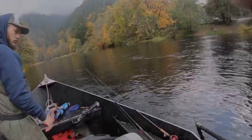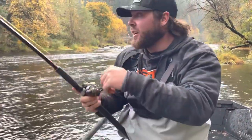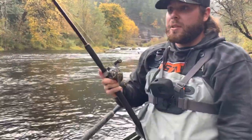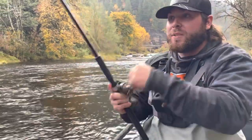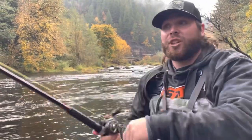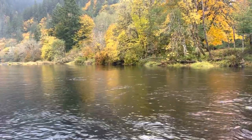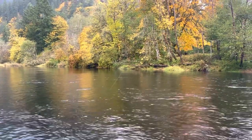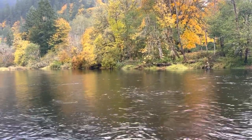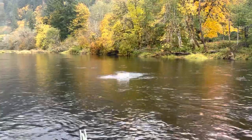A few moments later — alright boys, I just hooked up. It's a good one too. Oh my god, it's dumping line. I haven't actually seen it yet, but we're seeing if we can put a fish in the boat. If it's not bright I'm gonna let it go, I don't need eggs. Bobber and eggs though. Oh, it's actually a nice fish. It is dumping line — do you see that fray in my line? It's definitely a chinook, these are the eggs I just cured.